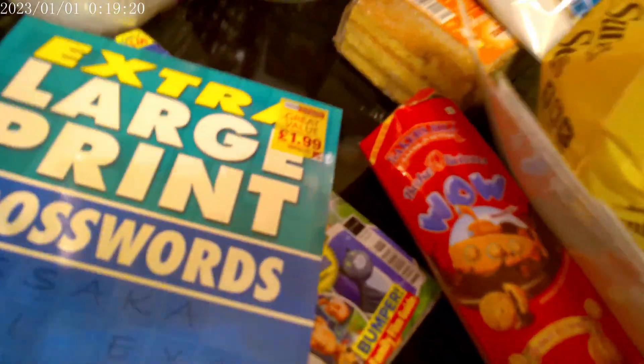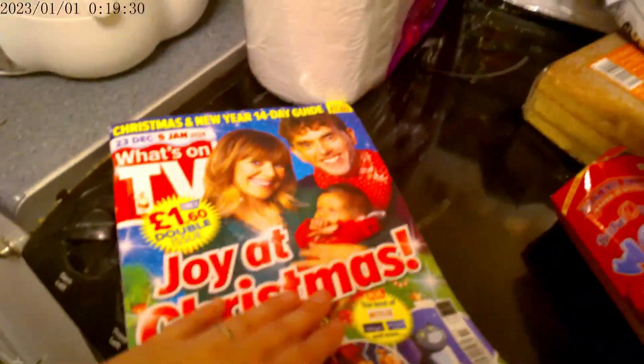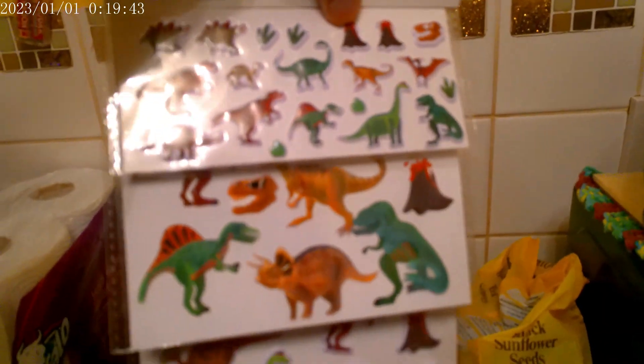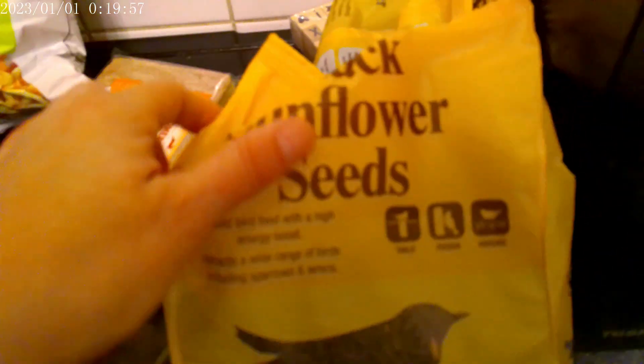I have to keep putting things away before the kids come and see. We've also got crossword books — they're just for a bit of fun. We also have what's on TV over Christmas — I like to have this. Also, to go on my little sweet tree, some candy canes with jellies. One of my kids loves this, so that's going to make them happy. Lovely little stocking stuffers, and then we have party mix, cheese and onion, two bags of the black sunflower seeds for the chickens. I also have some alphabet stamps — that's for my bullet journal.